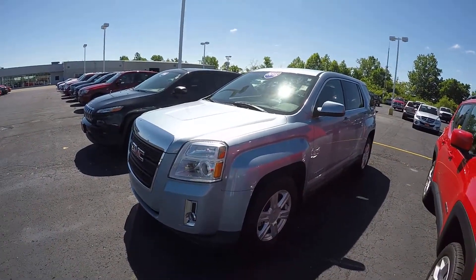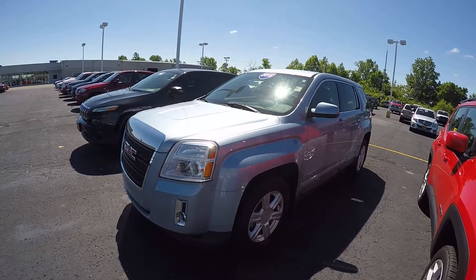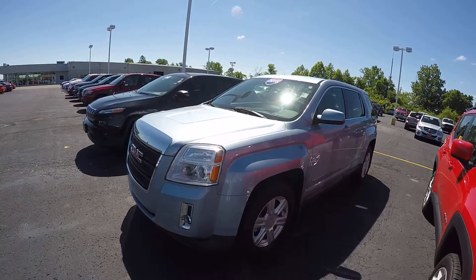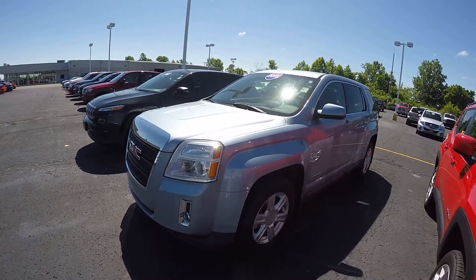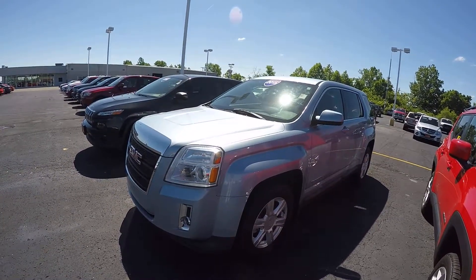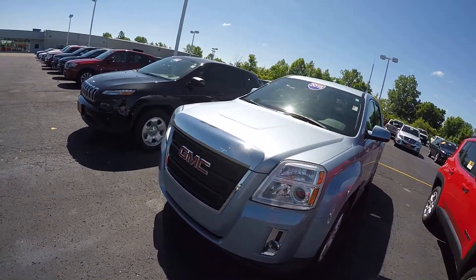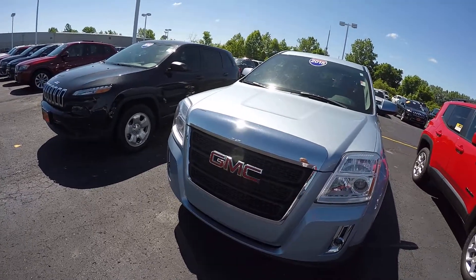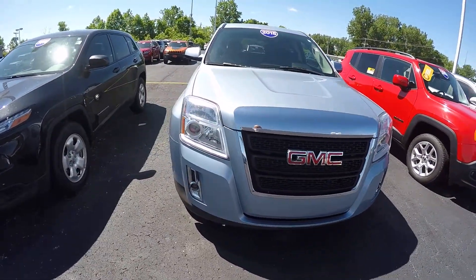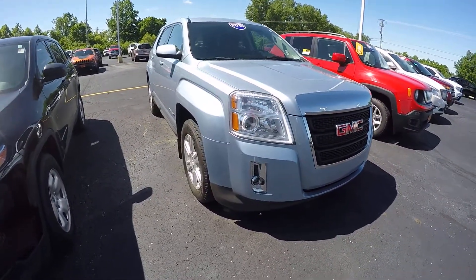Hi everybody, it's Kevin Preifical here from the Paul Sherry Chrysler Dodge Jeep and Ram pickup truck in beautiful Pickle, Ohio. Today we have featured a 2015 GMC Terrain SLE trim, stock number CP15688T. It's featured in Silver Sky Metallic exterior color — I would say it's like a light blue silverish mix, a very pretty color.